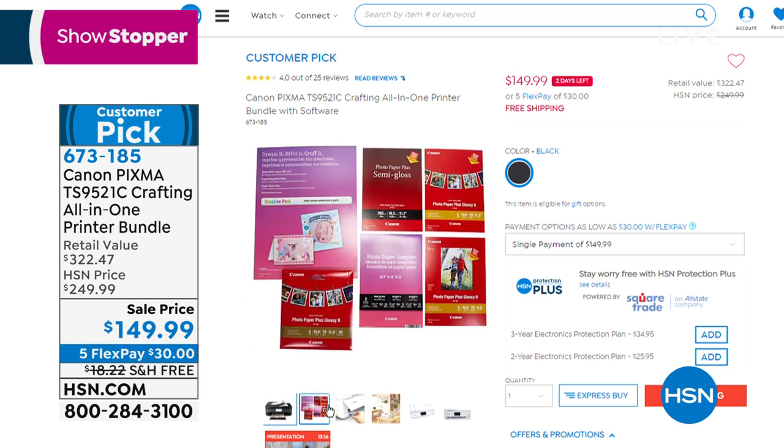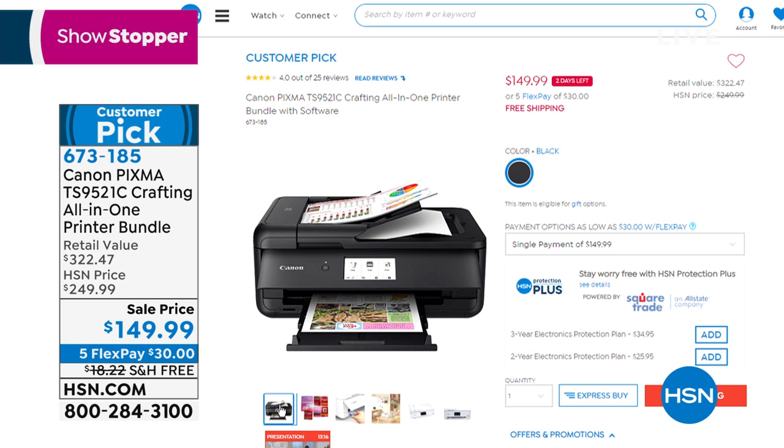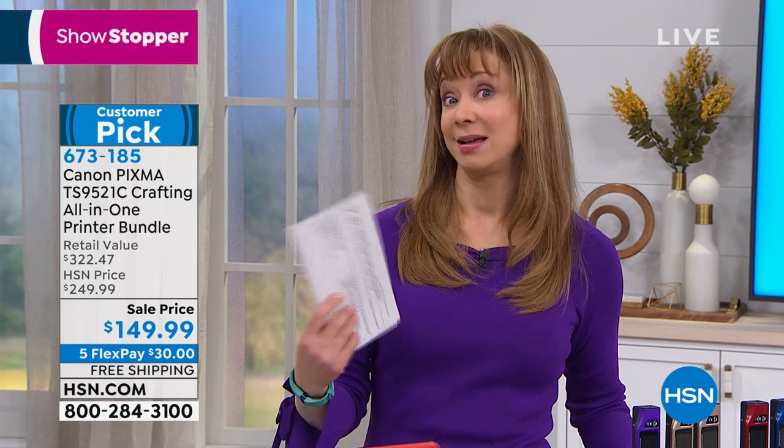Lowest price in the nation, free shipping, 30-day return policy, item 673-185. We give full egg paper — the whole shebang. I'm actually glad I waited because it's lower than when I aired it for the last crafting event. This is first come, first served.